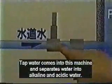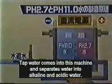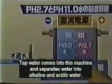Tap water comes into this machine and is separated into alkaline water and acidic water. When the water is put through electrolysis, it separates into alkaline and acidic water. Alkaline water collects at the positive pole, and the negative pole attracts strong acidic water with a pH of 2.6. This is done very rapidly. The strong acidic water kills germs that cause all kinds of cucumber diseases.